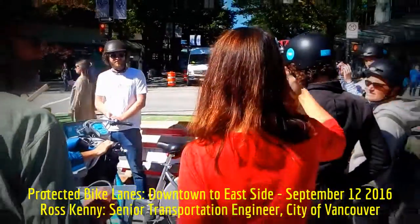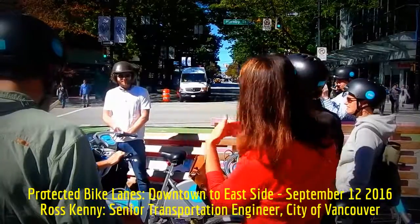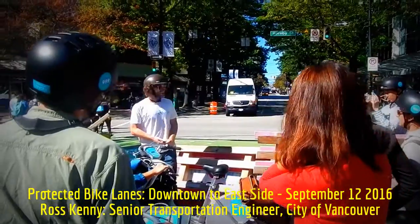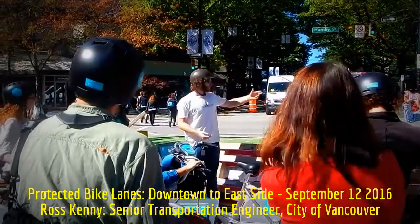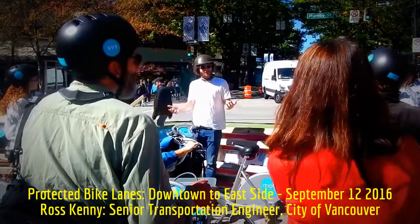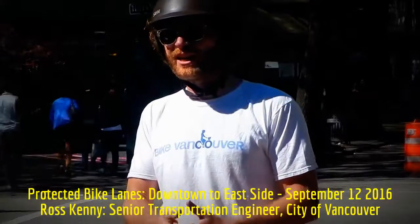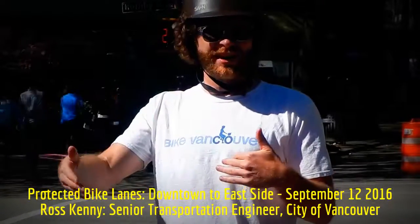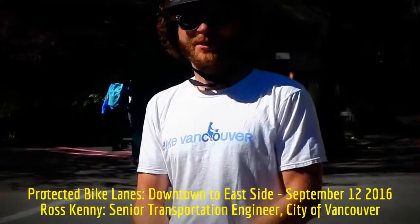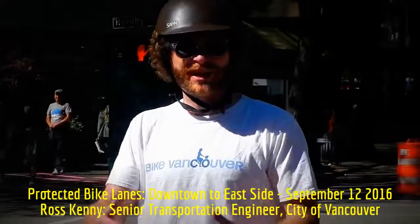There's a question about whether the weak demarcation between the two directions is an issue for oncoming bike traffic. Here we haven't heard too many issues. In other parts of the city with higher bike volumes — like the seawall with maybe 6,000–7,000 people a day — we have started to demarcate it more to reinforce that you should stay on the right. Some of that is also to signal to pedestrians that they're entering a road and make it look more like a bike lane than a pedestrian zone.